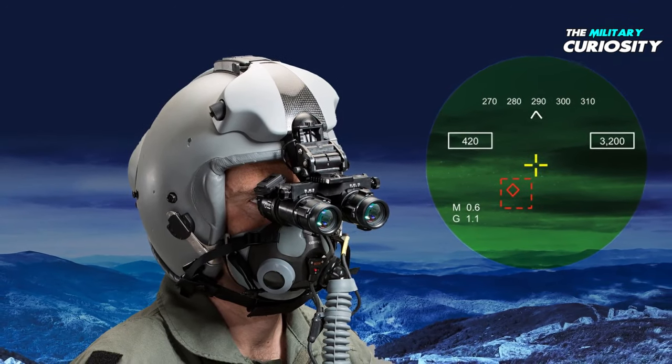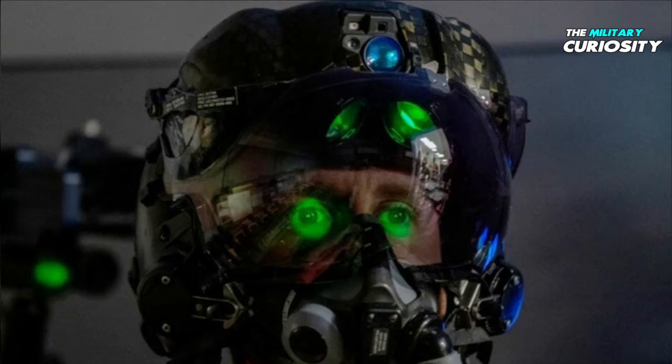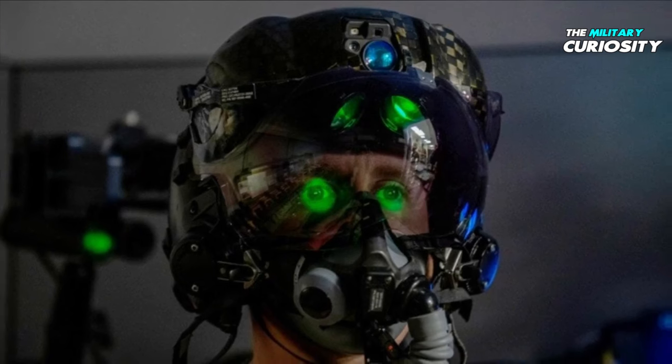Some masks also have a light built into them. Typically at night they'll fly with the cockpit as dark as possible; however, when reading a map or writing, they'll push a button inside the mask with their tongue, activating the light for a short amount of time.